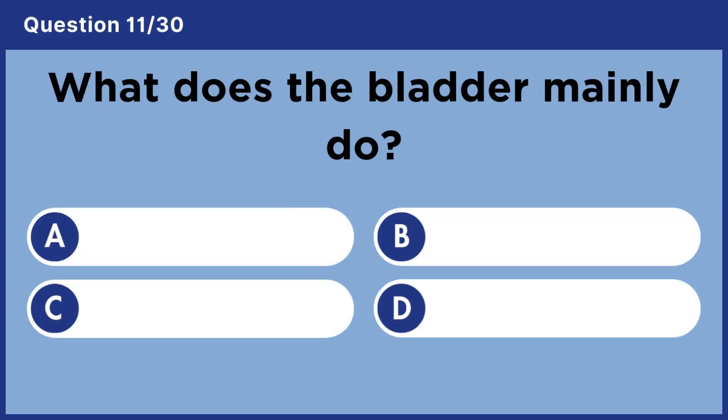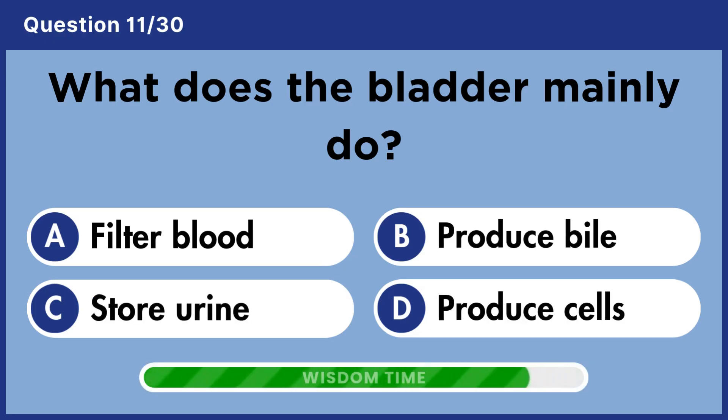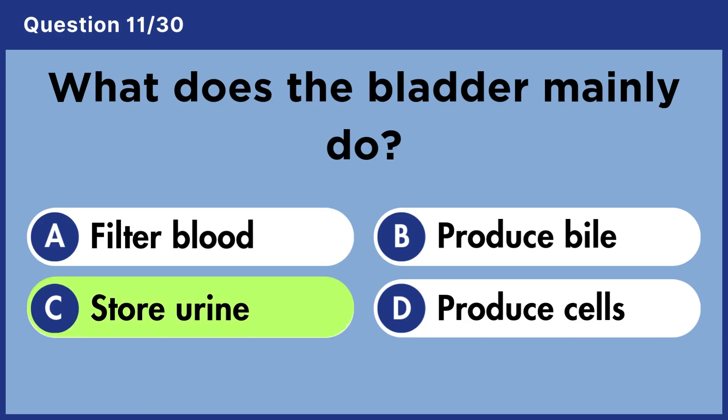What does the bladder mainly do? Answer C. Store urine.